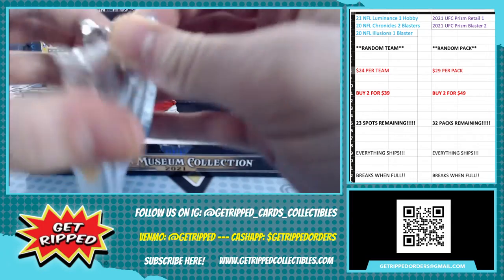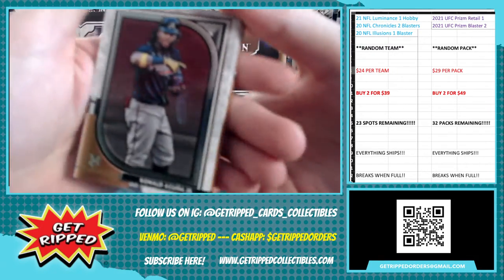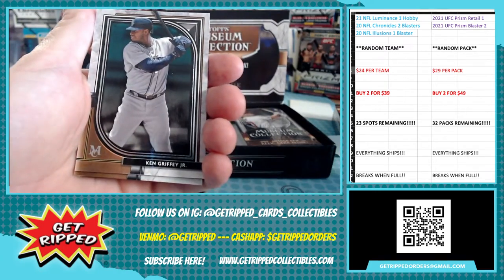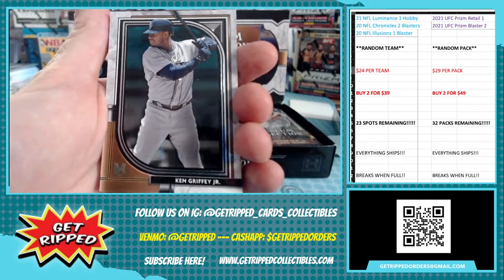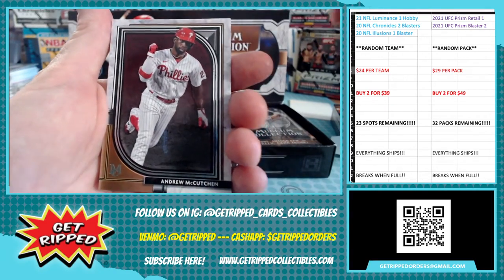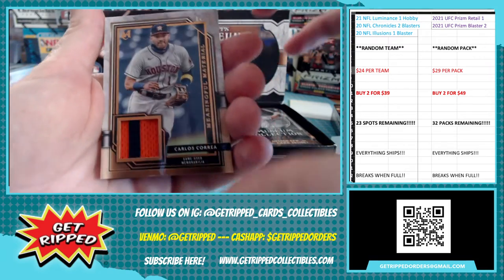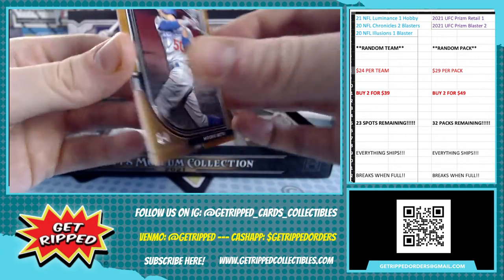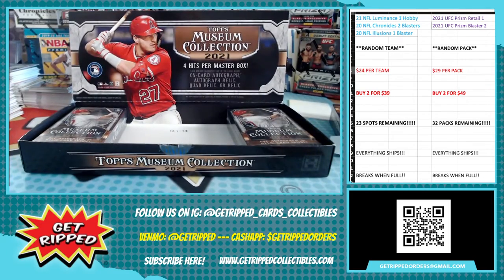Alright, here we go! Popping it off with a Ronald Acuna Jr — oh yeah! Braves are going to be pretty nasty when he gets back. Ken Griffey Jr — just the wrong kind, I was looking for something else, but we'll take it. Andrew McCutchen. Oh, here comes the hit — Carlos Correa game used numbered to 35. Nice. And last is a gold Mookie Betts, not numbered — maybe like a copper.